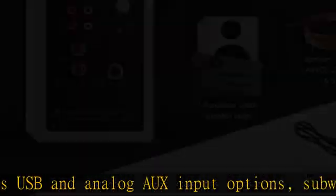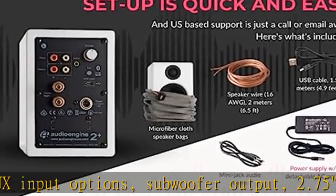Wireless speakers paired with a warranty. Based in Austin, TX, AudioEngine is proud to provide a premium computer speaker and home stereo sound.